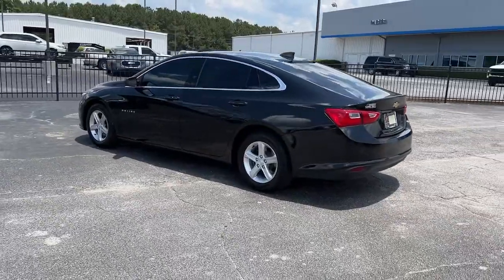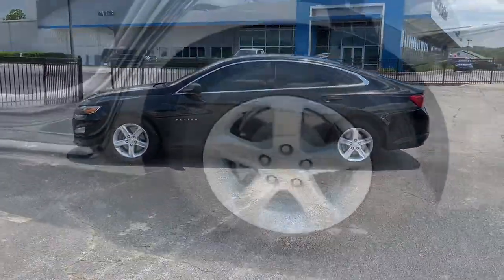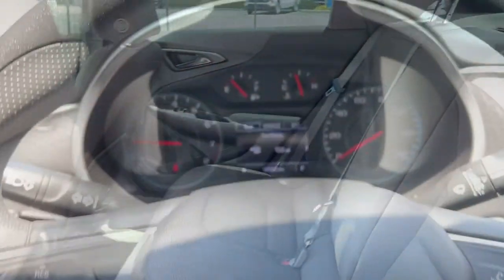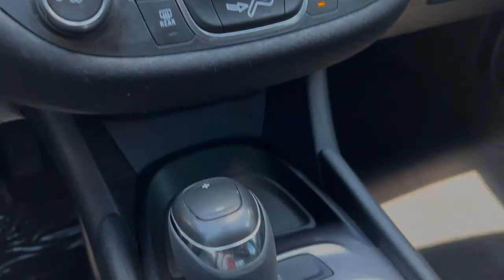These are just some of the great options this vehicle comes with: keyless entry, electronic stability control, aluminum wheels, intermittent wipers, tire pressure monitoring system, trip computer, power windows, and bucket seats.